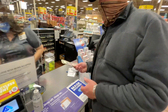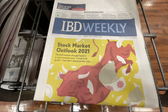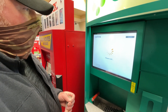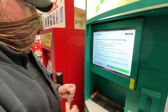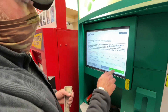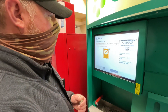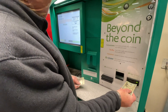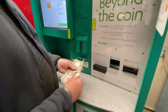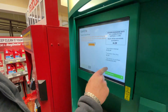All right, we got the voucher. We ended up with $105. There is a transaction fee, so keep that in mind.